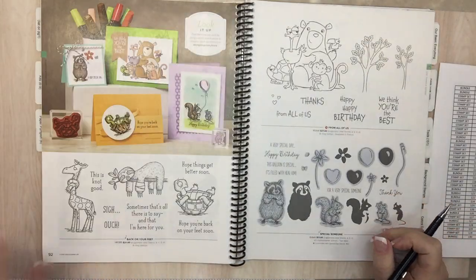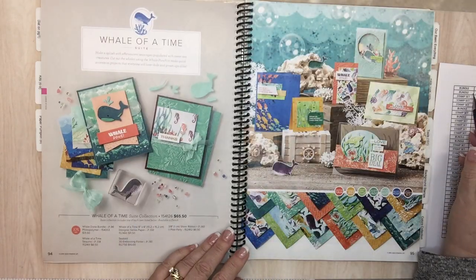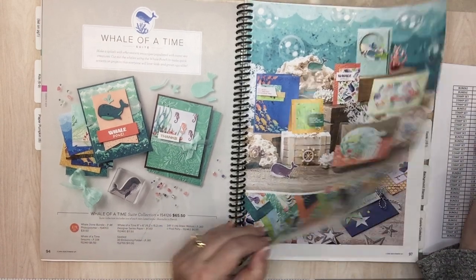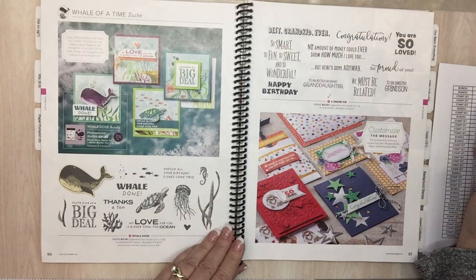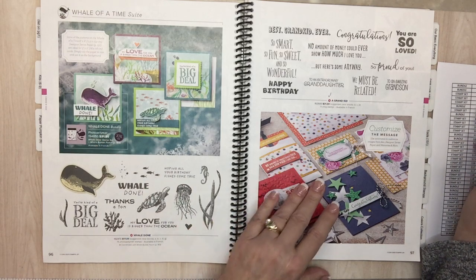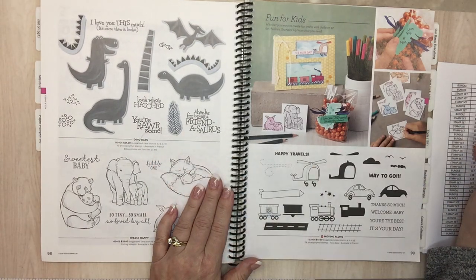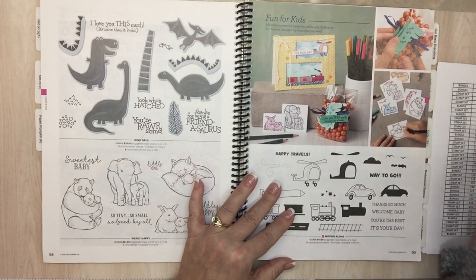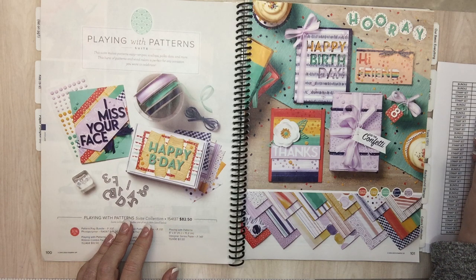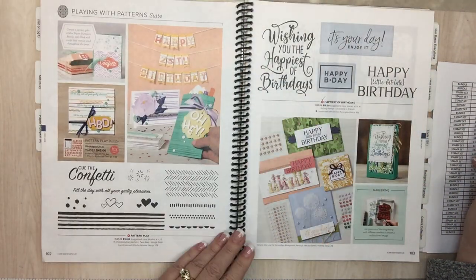Page 94 is done. Page 94: A Whale of a Time collection — the whole suite. Page 96: Whale Done bundle. Page 98: Dino Days. Page 99: Moving Along. Page 100. Page 102: Plain with Patterns sweet collection — the whole suite. Plain with Polymer stamp set and Plain with Polymer bundle — that has the Playful Alphabet dies.